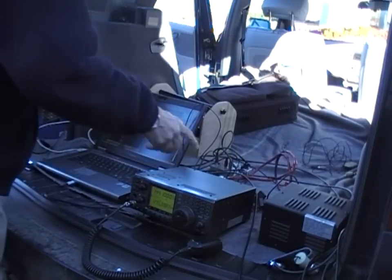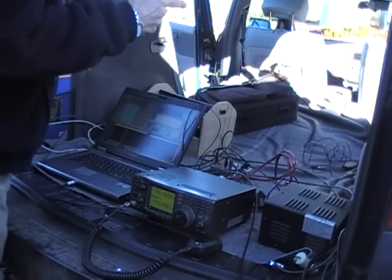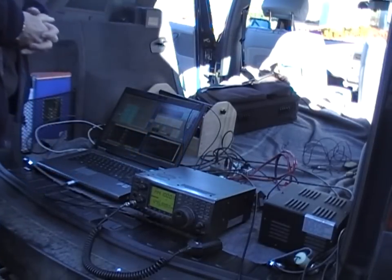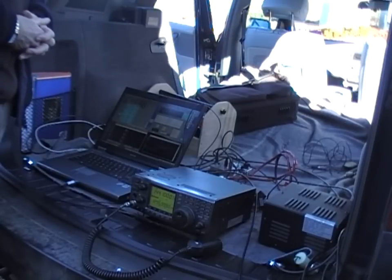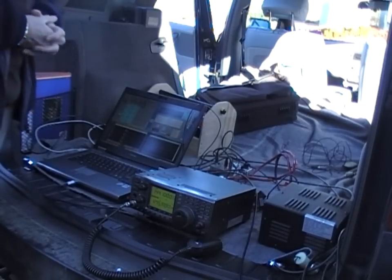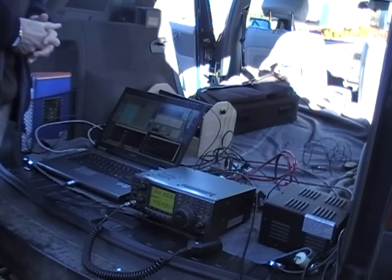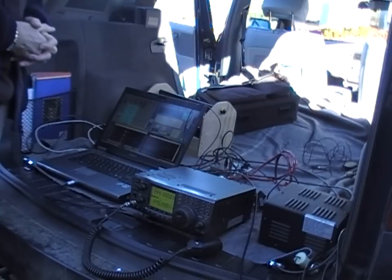There's a power supply running off a generator set, which is hidden away so we can't hear the noise — well, you can hear it in the background. We've got a second power supply up on top of the hut powering the PA. Overall, we're getting about 10 watts out at 10 gigahertz, into an antenna with about 30 dB of gain, which actually makes it 10 kilowatts ERP!